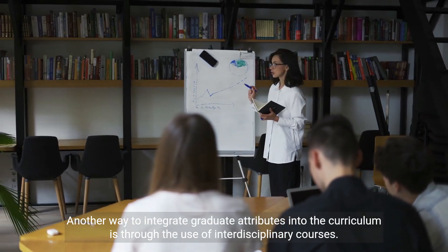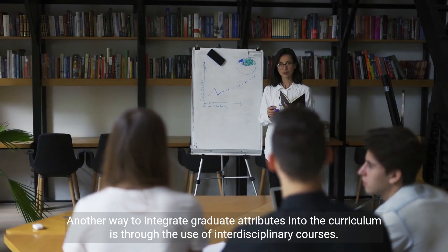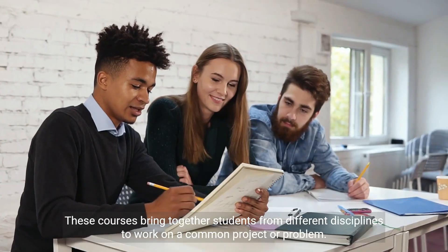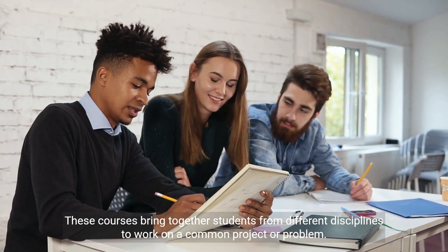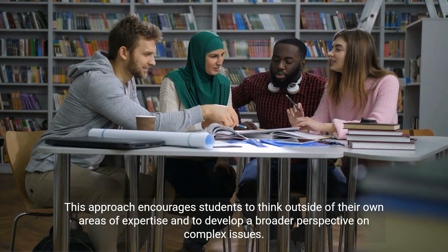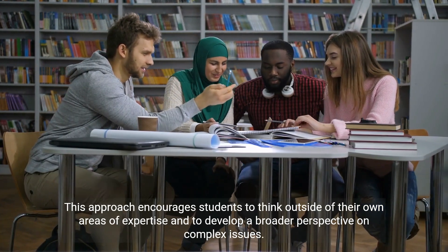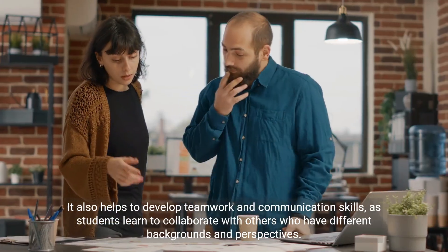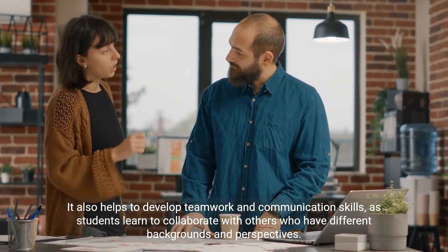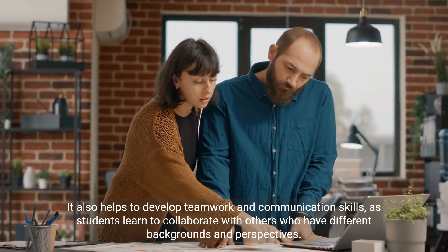Another way to integrate graduate attributes into the curriculum is through the use of interdisciplinary courses. These courses bring together students from different disciplines to work on a common project or problem. This approach encourages students to think outside of their own areas of expertise and to develop a broader perspective on complex issues. It also helps to develop teamwork and communication skills, as students learn to collaborate with others who have different backgrounds and perspectives.